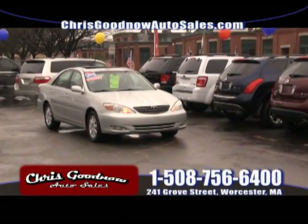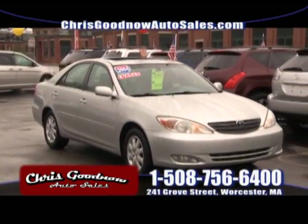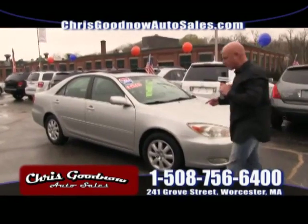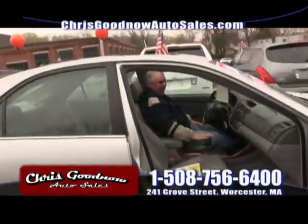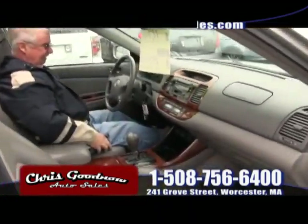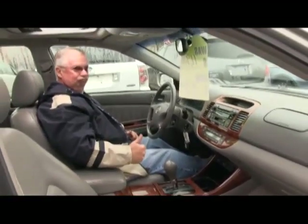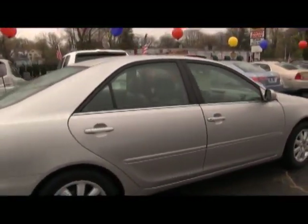Here comes the '04 Toyota Camry XLE with the sunroof wide open — look at the low miles. It's got leather, sunroof, dual power seats. Look at the teal wood interior. Low, low miles on the XLE model. Come on down.